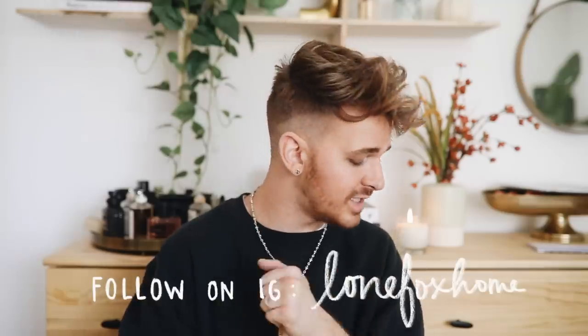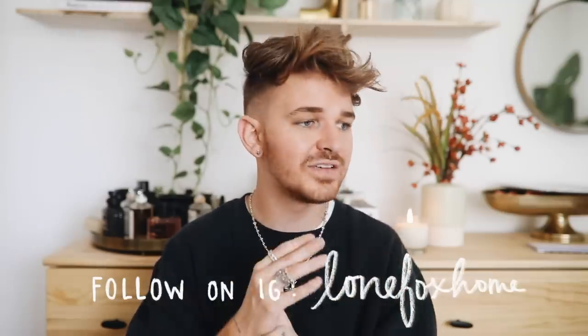Hi guys, welcome back to my channel, it is Drew here from Lone Fox. I hope you are having an amazing day — I am in such a good mood today and I'm really excited for today's video. It is going to be an Amazon favorites video, just things that I've been loving, things I've been using in my decor, things I've been using in my designs, things you might have seen in the background of videos. I have a ton of really great items that stem from home decor, home goods, organization, DIY craft supplies.